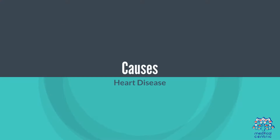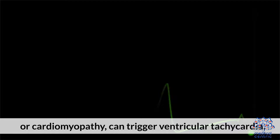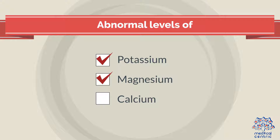3. Causes. Heart disease: underlying heart conditions, such as coronary artery disease or cardiomyopathy, can trigger ventricular tachycardia. Electrolyte imbalances: abnormal levels of potassium, magnesium, or calcium can disrupt heart rhythm.